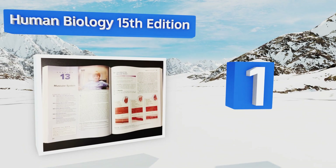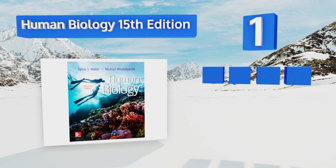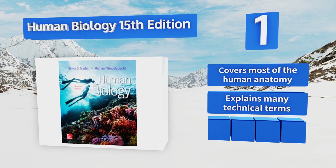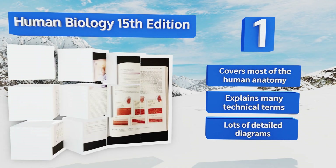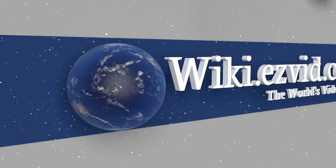Coming in at number one on our list, Human Biology, 15th Edition, is a surprisingly readable book that combines traditional and modern pedagogical teaching methods to impart a deep understanding of its concepts to students. It gives a big-picture overview of physiology, tailored to build a good foundation. It covers most of human anatomy, explains many technical terms, and there are lots of detailed diagrams.